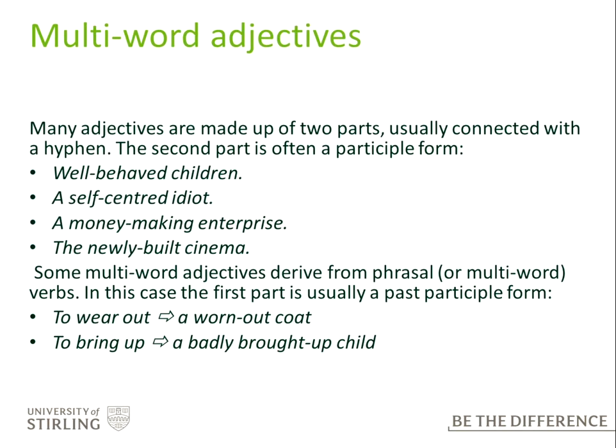Then we have some multi-word adjectives made up of two parts, usually connected with a hyphen. The second part is often a participle form — so 'well-behaved children', 'a self-centred idiot', 'a money-making enterprise', 'a newly-built cinema'. Some of these derive from phrasal or multi-word verbs, where the first part is usually a past participle support form. So from the phrasal verb 'to wear something out' we get 'a worn-out coat', and from 'bring up your children' we get 'a badly brought-up child'.